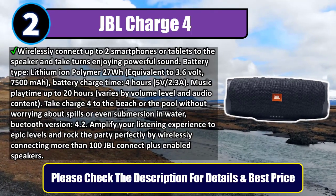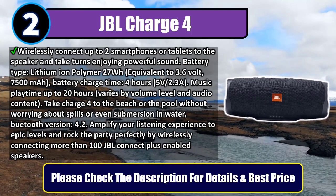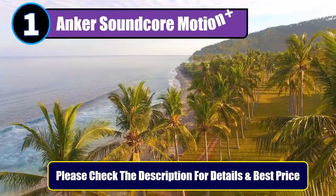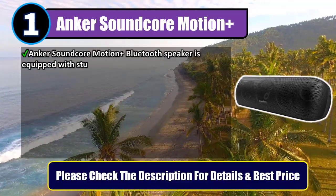Bluetooth version 4.2. Amplify your listening experience to epic levels and rock the party perfectly by wirelessly connecting more than 100 JBL Connect+ enabled speakers. Please check the description for details and best price. Number 1: Anker Soundcore Motion Plus.